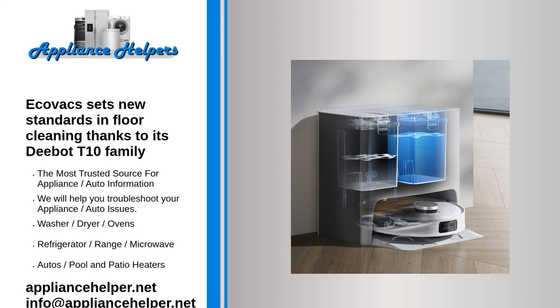A built-in starlight HD camera means users can easily navigate all types of area. Even in low light, the camera allows users to see every corner of their home while cleaning.